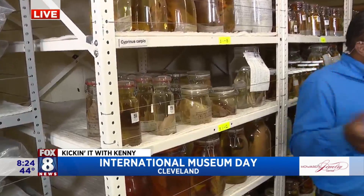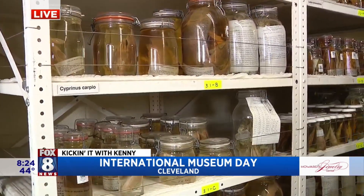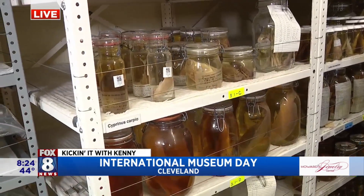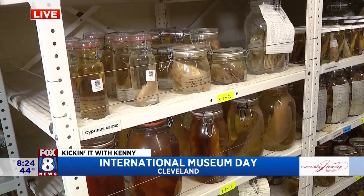So everything here — obviously you guys are keeping this — it's all kept in alcohol. Everything is preserved in formaldehyde first to stop it from rotting, and then we move it into alcohol. So everything down here...